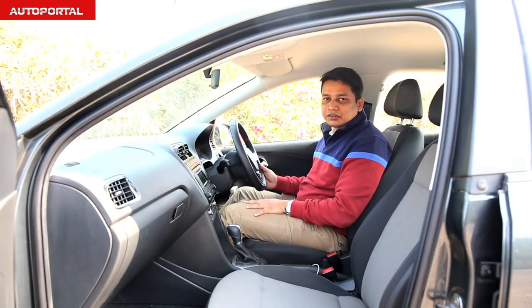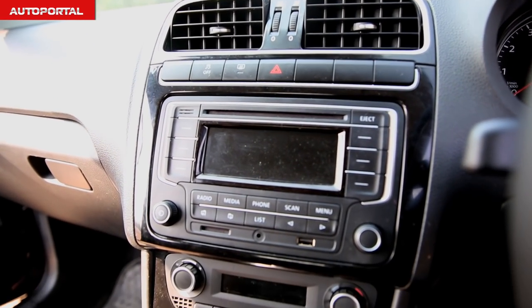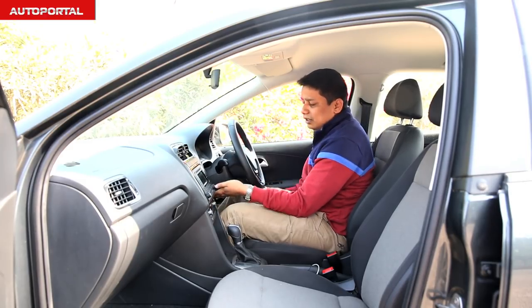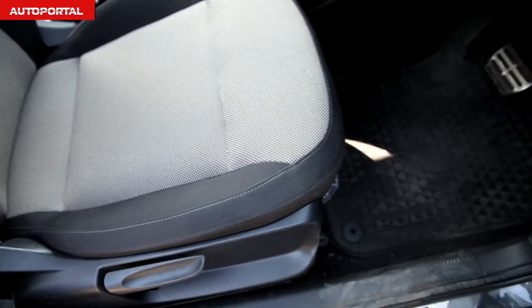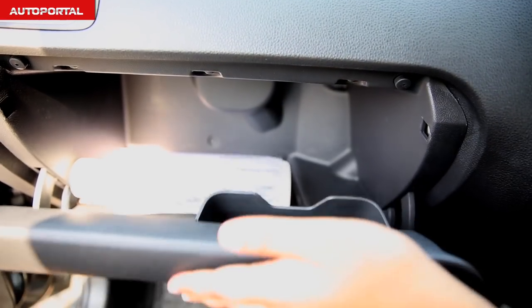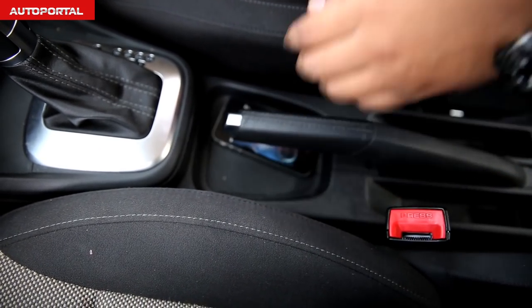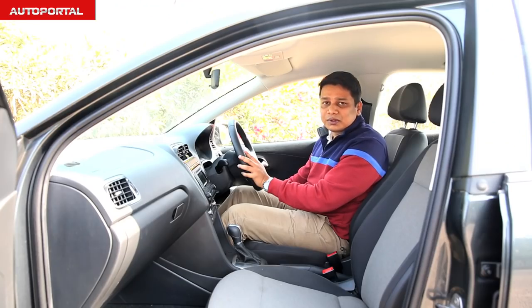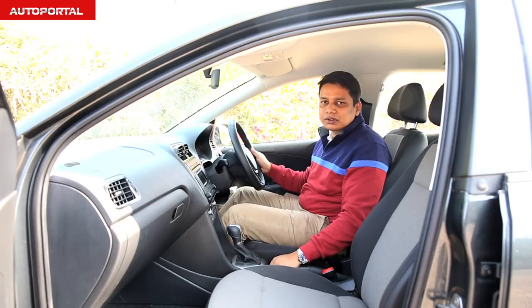The GT really is the top end version and it comes completely loaded. You get Bluetooth connectivity for your telephone, an auxiliary port, a USB port, and an SD card slot for your music. The steering wheel adjusts for reach as well as rake, and along with the height adjustable seat, you can easily find a very comfortable position. In terms of practicality, you get a huge glove box up front, two cup holders, a tray for your cell phone just below the gear lever, a small cup holder at the back for the rear passenger, and door bins big enough to house 1.0L bottles.